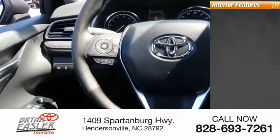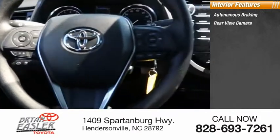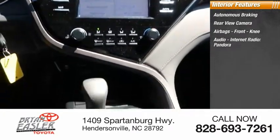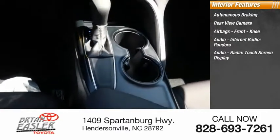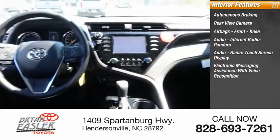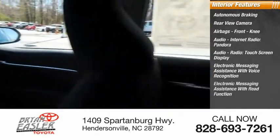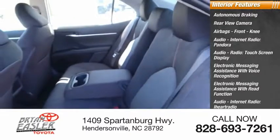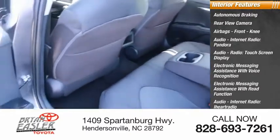Inside you'll find autonomous braking, rear view camera, airbags, front knee airbag, audio with internet radio including Pandora, iHeartRadio, and Slacker, touchscreen display, and electronic messaging assistance with voice recognition and read function.